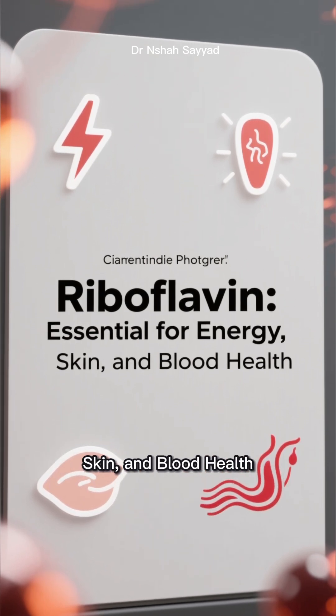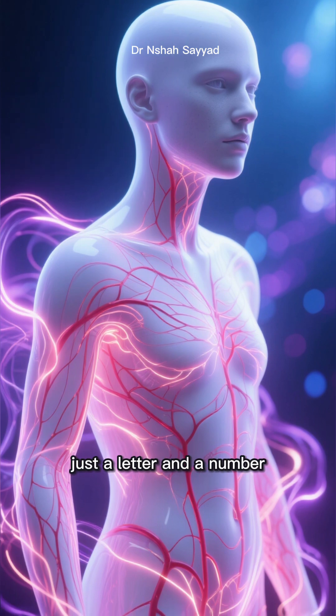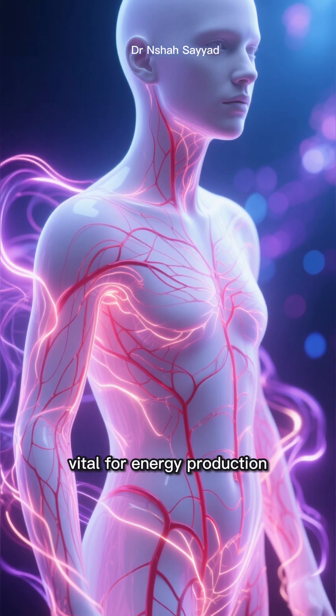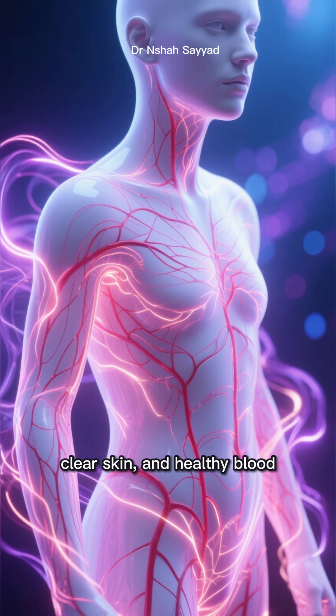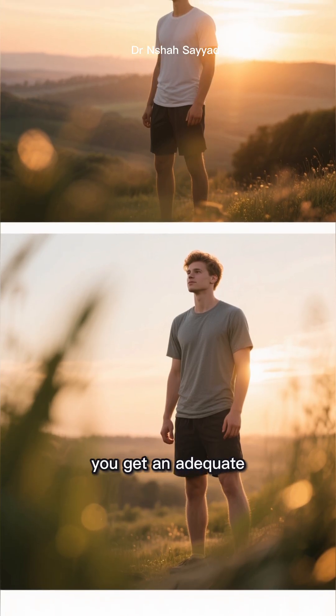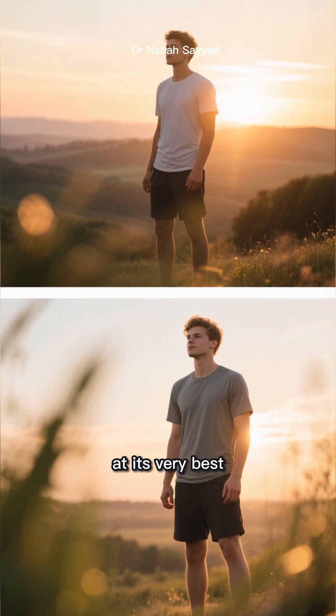Riboflavin: essential for energy, skin, and blood health. Riboflavin is more than just a letter and a number — it's a cornerstone of your health. Vital for energy production, clear skin, and healthy blood. Prioritize your health by ensuring you get an adequate intake of vitamin B2, and empower your body to function at its very best.